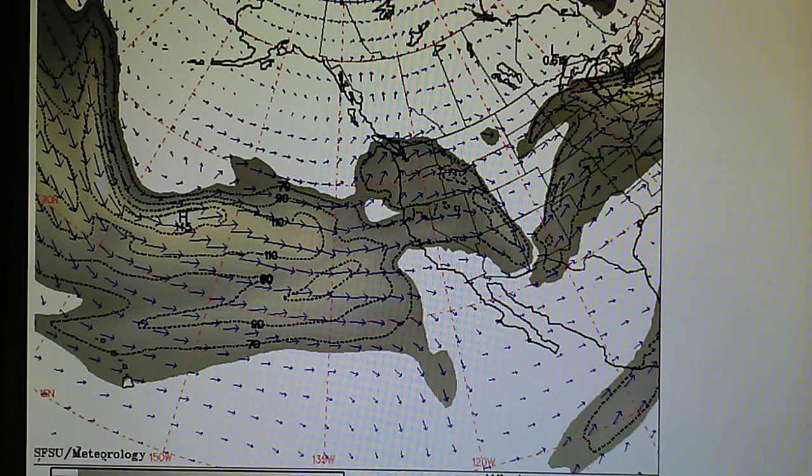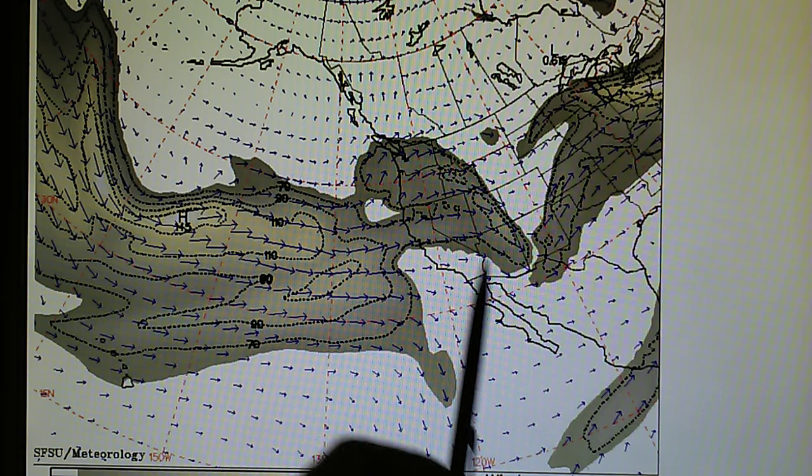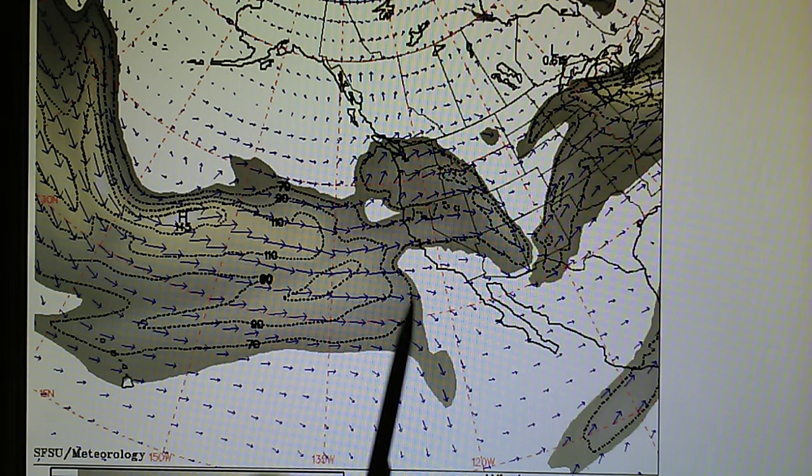Today is January the 19th, 2016. We're watching the 300 millibar jet stream moving across the Pacific here. We can see that there's a very strong moisture field moving down and skirting the Hawaiian Islands right here. This is the Hawaiian Islands right there, and then we move across and there's a disruption again right over Southern California.